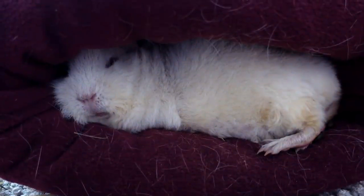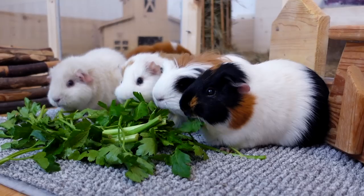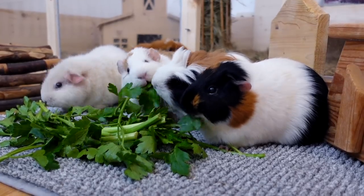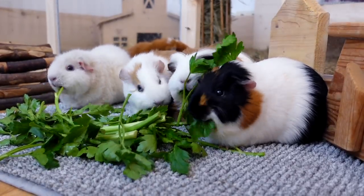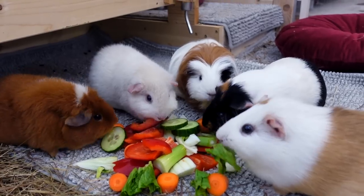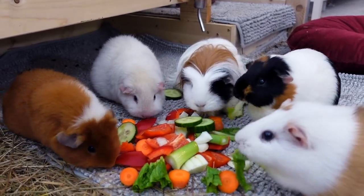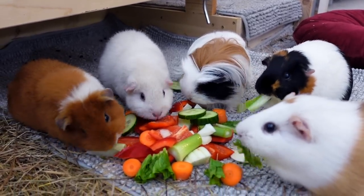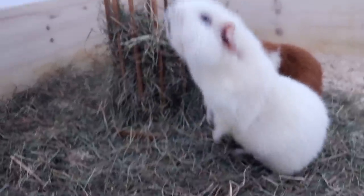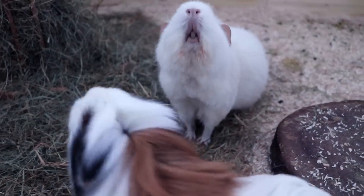Guinea pigs who hide and seem scared might take longer to tame, but they also might turn out to be extremely loyal. Some of my shyest guinea pigs that took the longest to tame eventually became the tamest out of all of them. However, if you don't have a lot of time on your hands for taming, an already curious guinea pig might be a better fit for you. If you really want to spend a lot of time with your piggies, a shy guinea pig could easily be a very good choice for you.